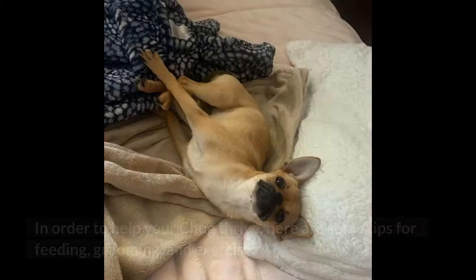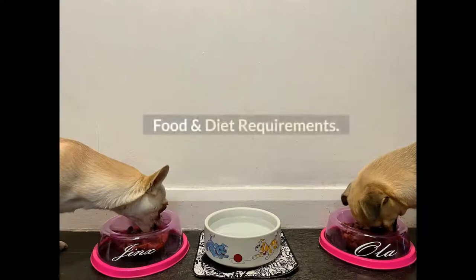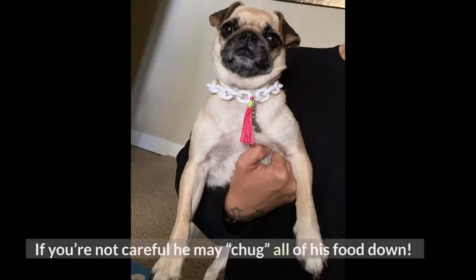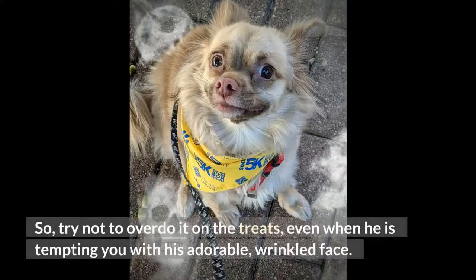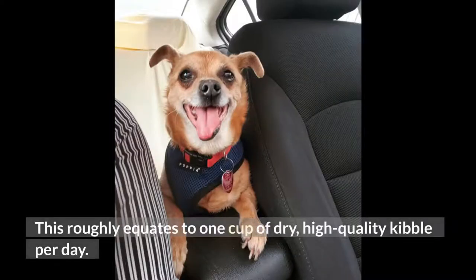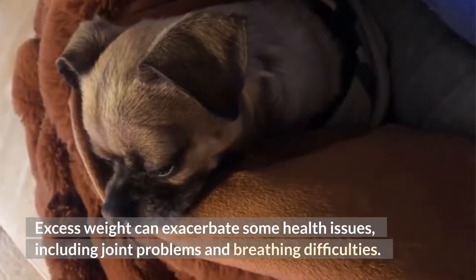Things to know when owning a chug. In order to help your chug thrive, here are some tips for feeding, grooming, and exercise. Food and diet requirements: the chug is a small dog with a big appetite, so try not to overdo it on the treats, even when he is tempting you with his adorable, wrinkled face. Keep his daily caloric consumption to under 600 calories every day — this roughly equates to one cup of dry, high-quality kibble per day. Excess weight can exacerbate health issues including joint problems and breathing difficulties.